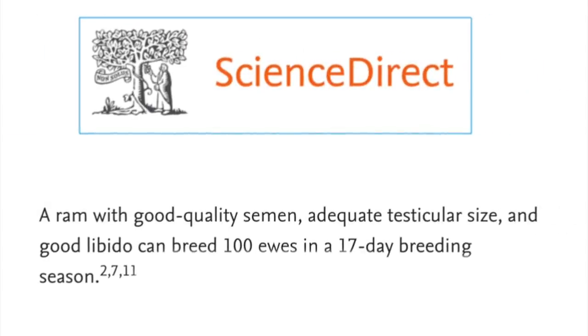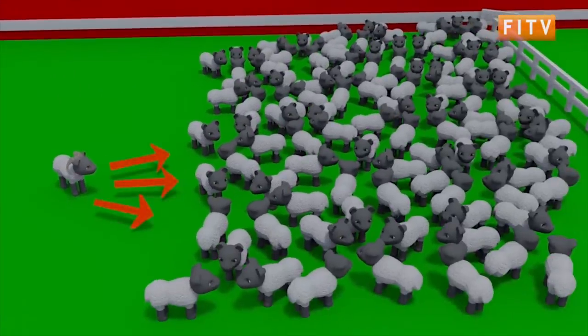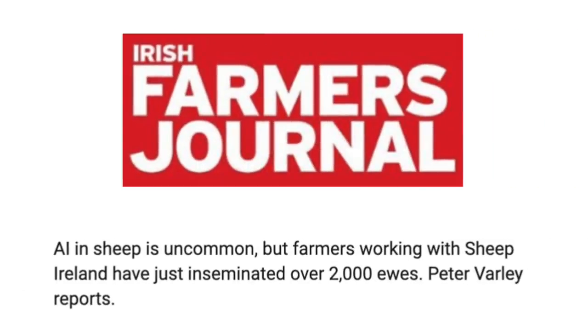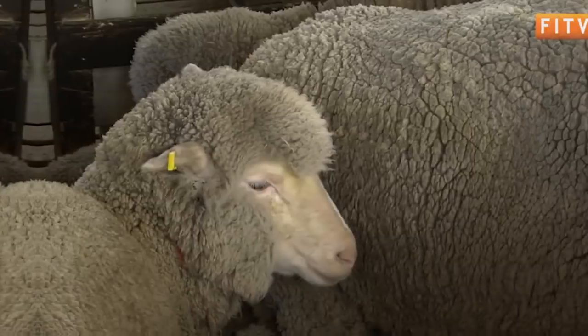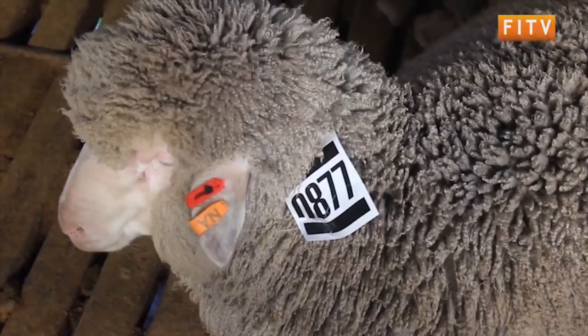AI is becoming increasingly advocated over the old school way of breeding because a ram with good quality semen, adequate testicular size and a good libido can breed up to a hundred ewes in a season, whereas artificial insemination can magnify the breeding potential and genetic influence of a single ram by many times. One ram could be used over several hundred ewes rather than possibly just 50 ewes. So we're able to spread those elite rams' genetics across a lot more ewes and have a greater genetic influence.